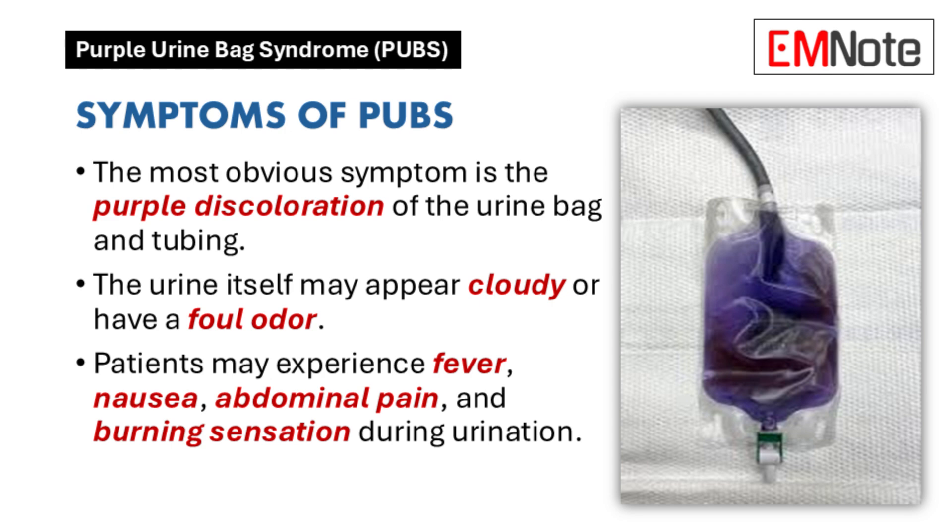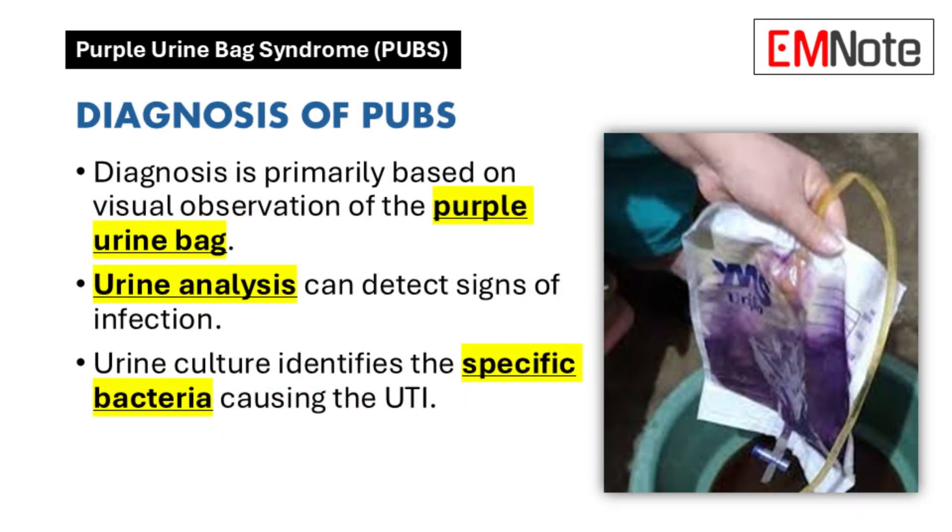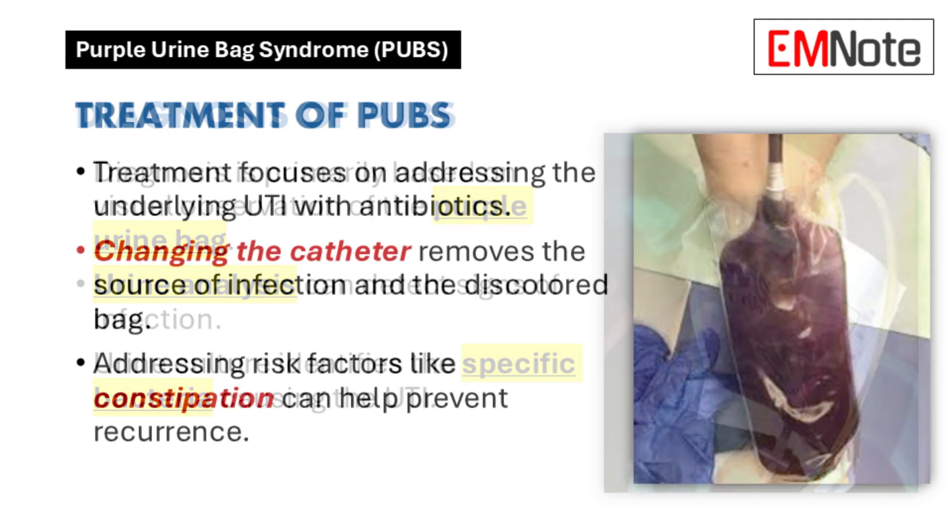For healthcare providers, diagnosis typically uses a combination of observation and lab tests. The purple color is an obvious sign, but more testing is needed to confirm the UTI and identify which bacteria is causing it. A urinalysis is usually the first step, checking for signs of infection like white blood cells or nitrates. Then a urine culture identifies the exact bacteria.